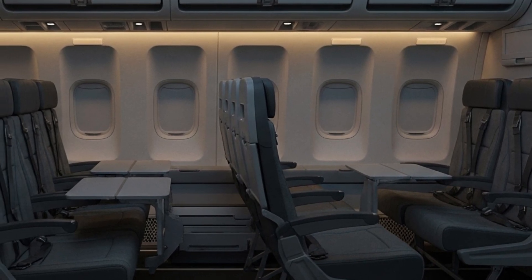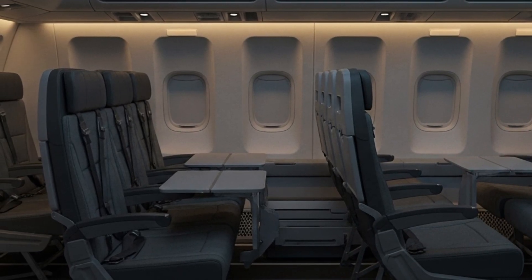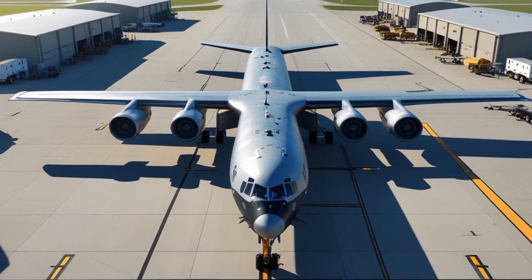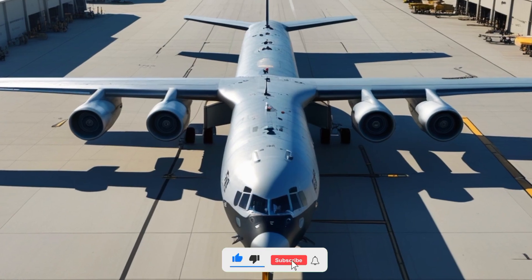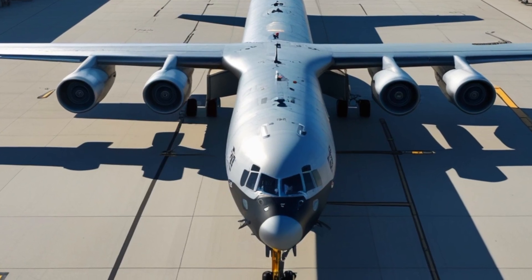Let's start with what makes the KC-10 Extender truly special. It's a modified version of the McDonnell Douglas DC-10 commercial airliner, built specifically for military operations. It features three powerful engines — one under each wing and one mounted at the base of the vertical stabilizer. This tri-jet design gives the KC-10 a perfect balance of range, speed, and reliability.